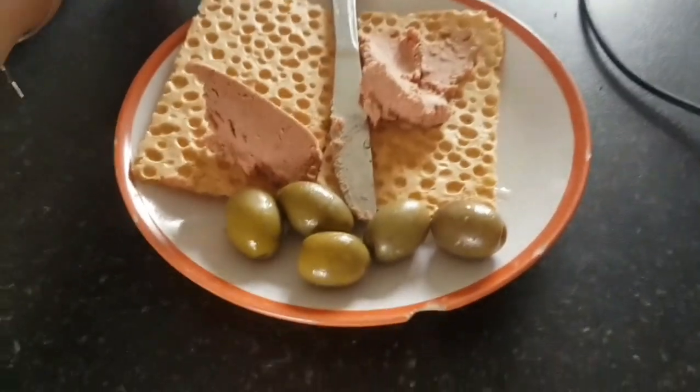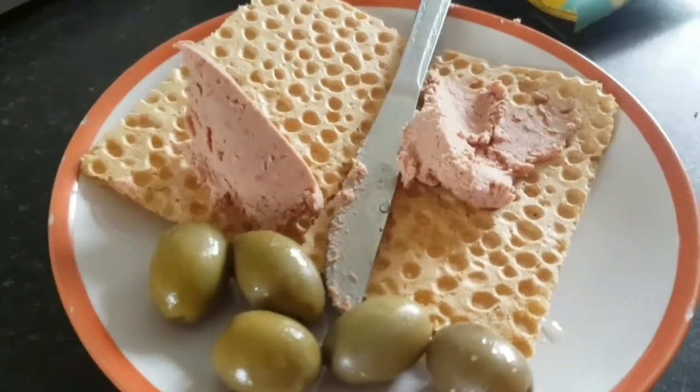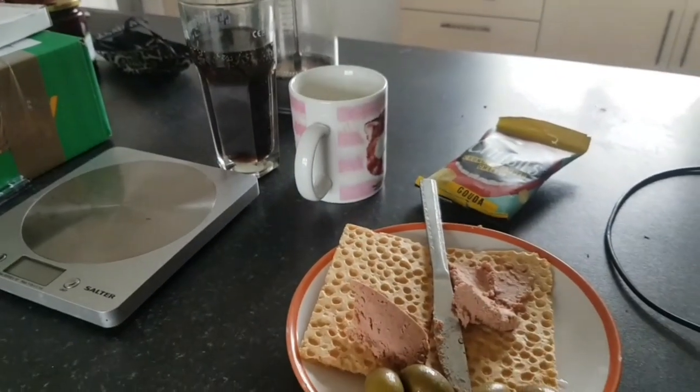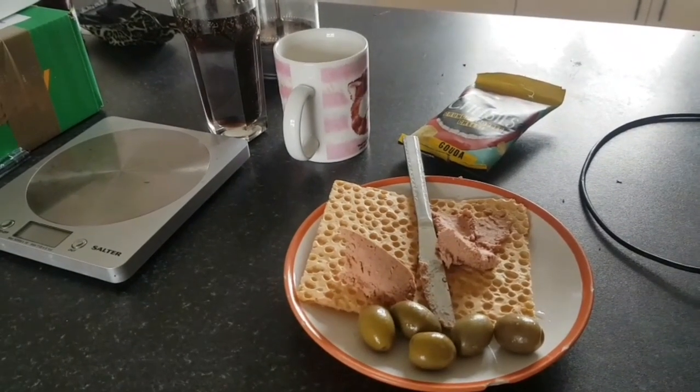Just for Shelley — got some low-carb crackers, some pâté, some halkidiki olives, and I'm going to have some pub cheese and a coffee and some Pepsi Max. And then I'm going to do some listing, probably.